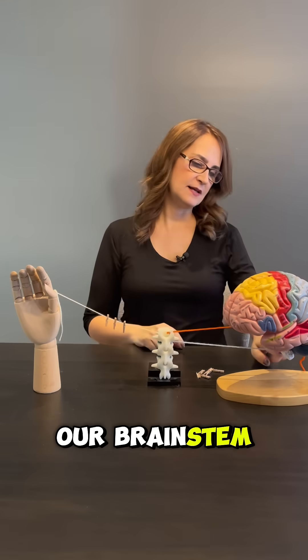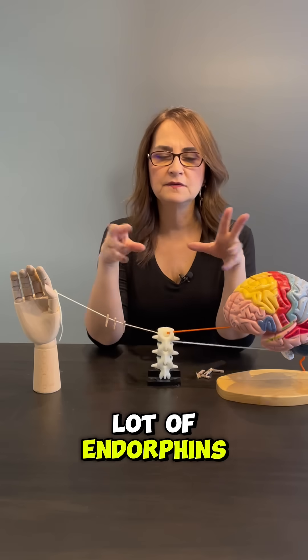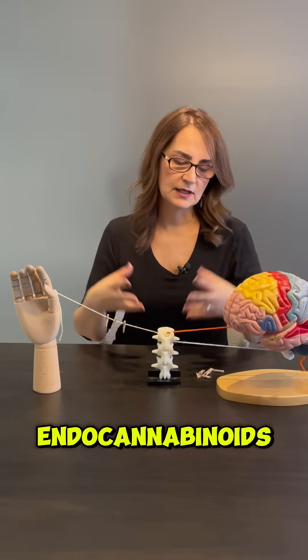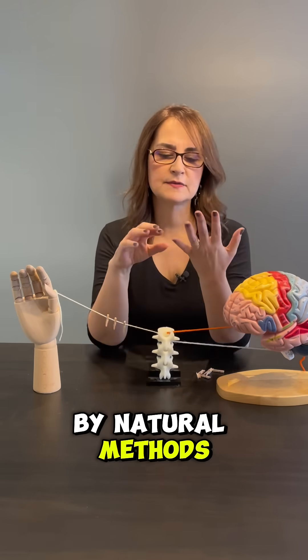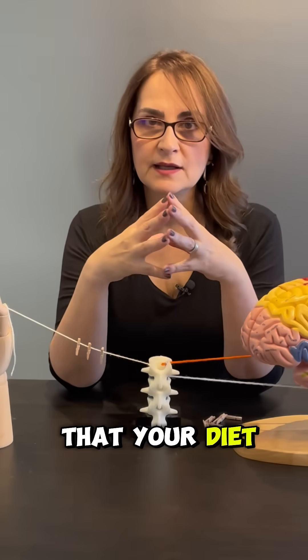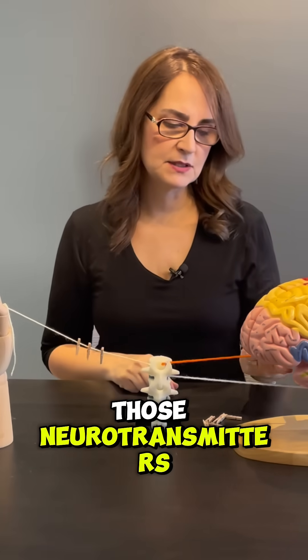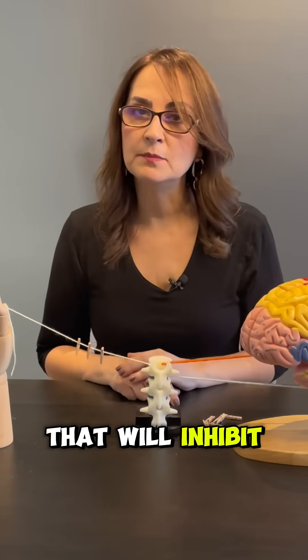Our brainstem is where we have the brain's inner pharmacy, and this inner pharmacy releases a lot of endorphins, dopamine, enkephalins, and even endocannabinoids. You can learn how to release those substances by natural methods: exercise, sleeping well, laughter, and enjoying doing things that you enjoy. It's also very important that your diet is very nutritious, because you need the nutrients to fabricate those neurotransmitters needed by this descending pathway to inhibit that synapse.